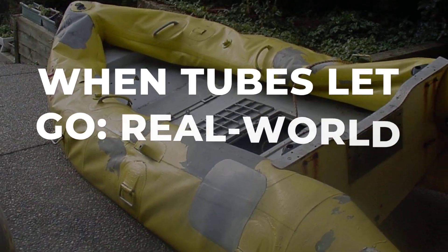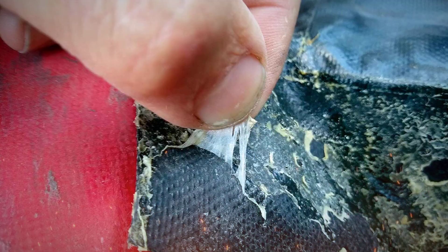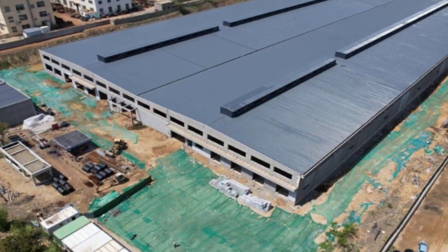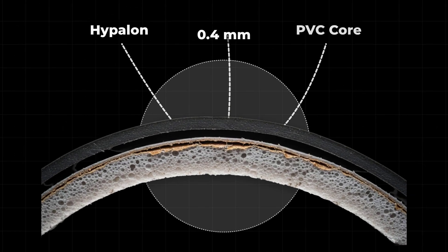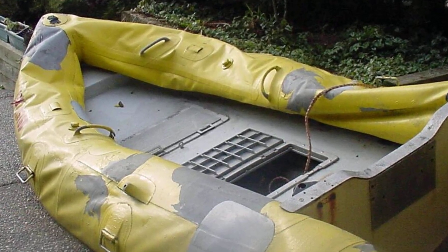In 2022, a rental operation in Florida had three RIBs experience catastrophic collar failure within a six-month period. All three boats were under two years old and were Chinese-made models marketed as commercial-grade hypalon. When the failed tubes were sent for analysis, analysts found PVC cores with a hypalon coating less than half a millimeter thick. The adhesive had degraded from heat exposure, and the seams had started separating at the stress points near the bow.